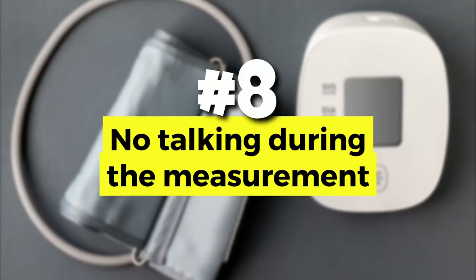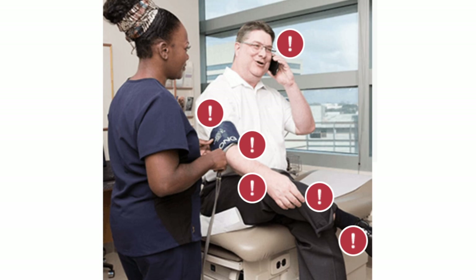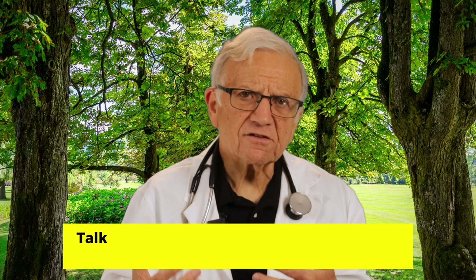Number eight: no talking during the measurement — no watching TV, no looking at your phone. Talking, or even active listening, can elevate your systolic blood pressure by 4 to 19 millimeters of mercury.